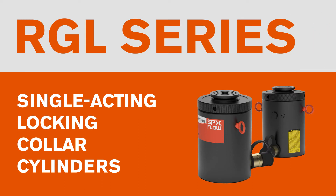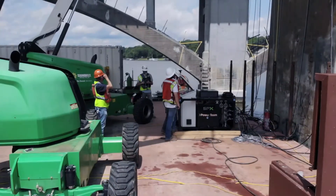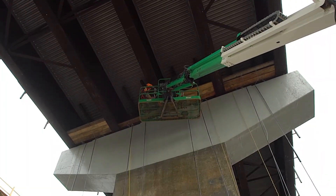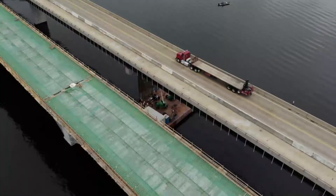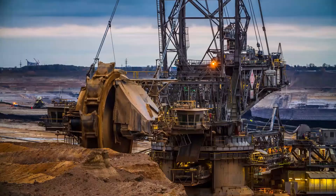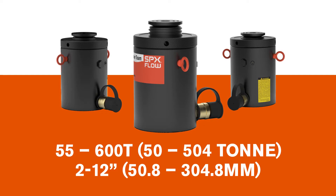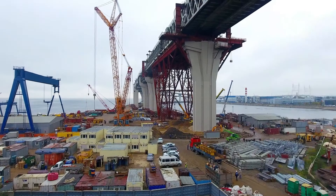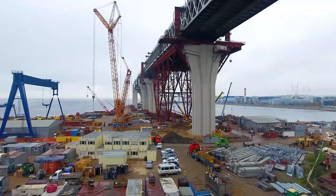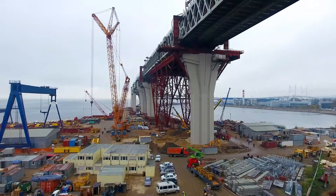Power Team's RGL Series Single-Acting Locking Collar Cylinders offer enhanced safety and durability, specifically designed with the ability to hold the load for extended periods mechanically. Ideal for construction, mining, and heavy equipment maintenance applications. The RGL Series is available in 10 different tonnages and 6 standard stroke lengths, performing in a wide variety of applications where safety and reliability are critical.